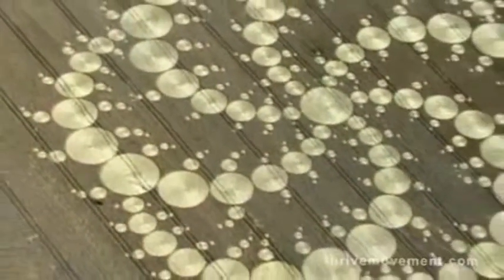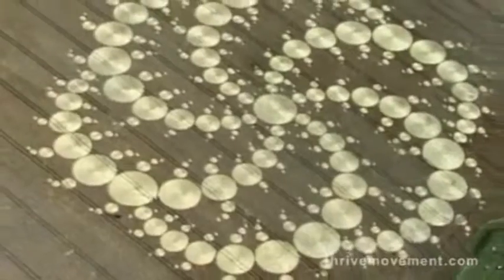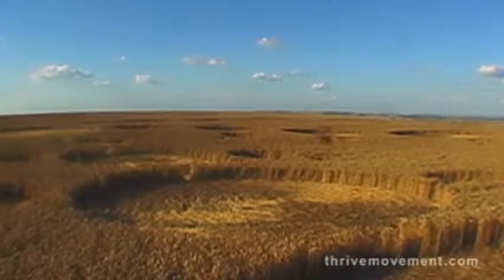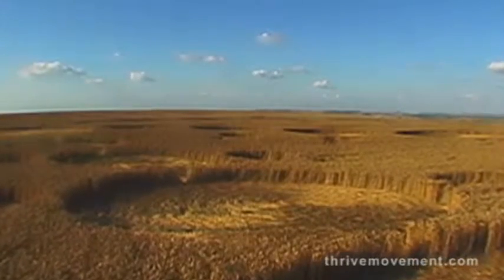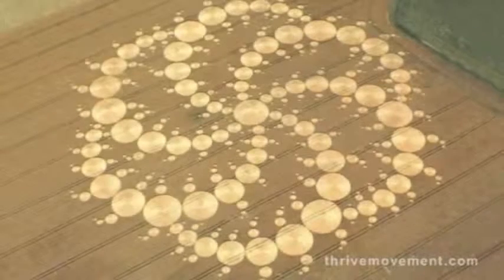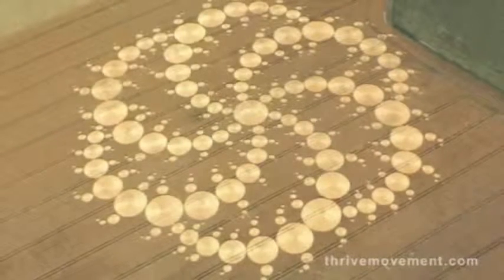Could hoaxers have created all 5,000 of these patterns? Could a few people with ropes and boards have created something as complex and beautiful as this one, made in the dead of night in a driving rain and leaving no footprints in the soil?